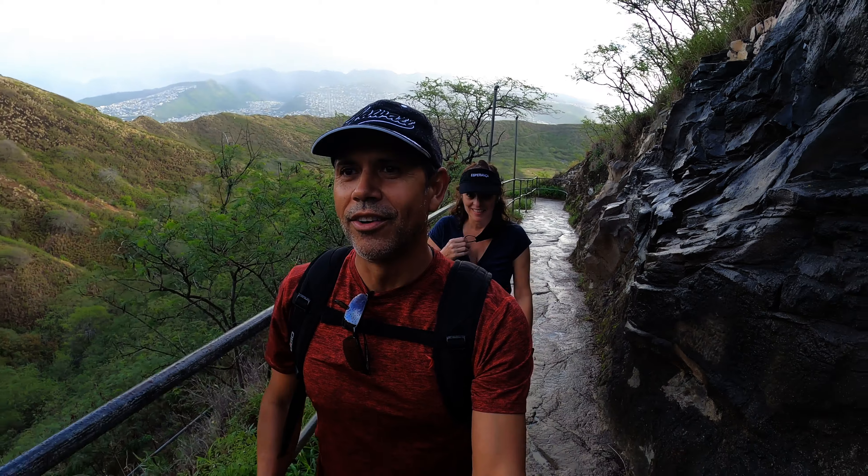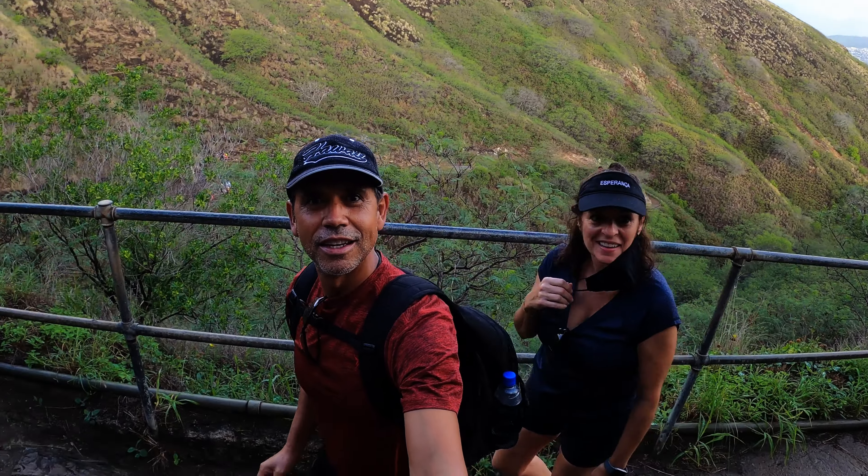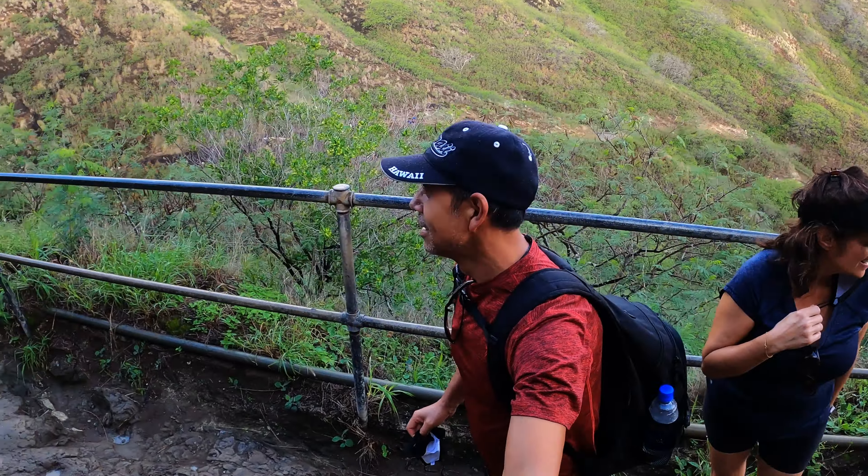Nobody here — we're taking our masks off right now, just for a quick second, before it gets busy again. Mask back on.